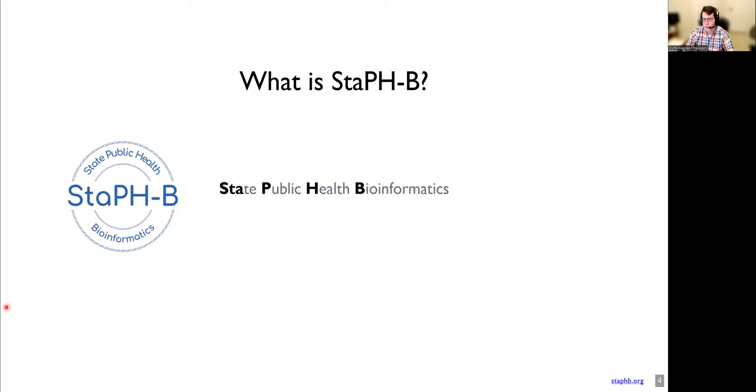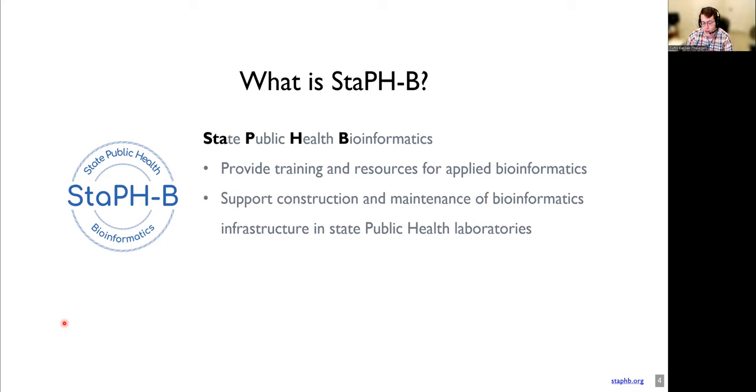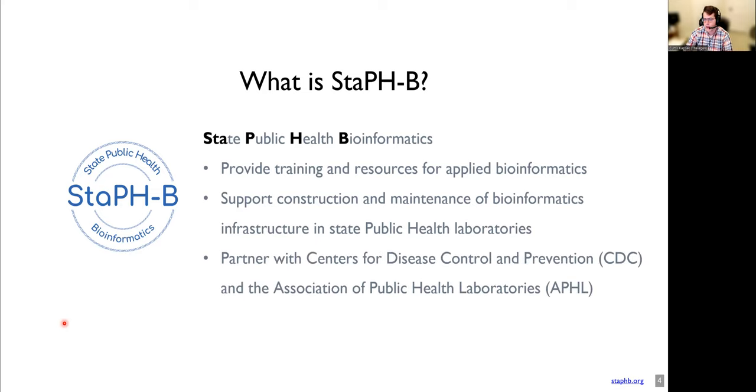That's where StaffB comes in. StaffB stands for the State Public Health Bioinformatics Working Group. This group was formed with the goal of building resources and providing trainings to benefit all people working in the field. We have scientists located all over the country working on the same topic, for example, COVID-19. It only makes sense to work together synergistically towards the main goal of public health, which is to improve the health of the public. The StaffB working group supports the construction and maintenance of bioinformatics infrastructure in state public health laboratories, and additionally partners with the Centers for Disease Control, CDC, and APHL, or the Association of Public Health Laboratories, to help accomplish these shared goals.